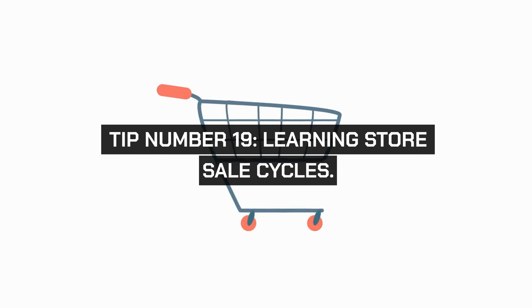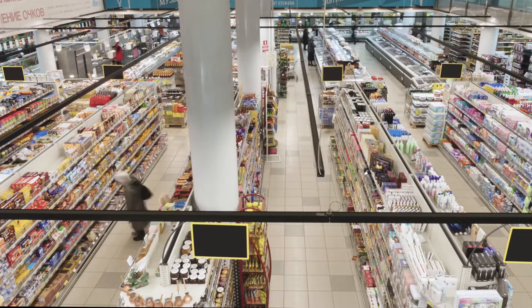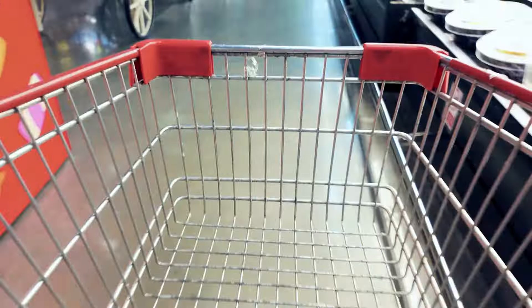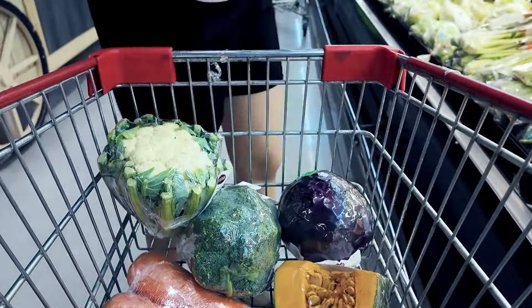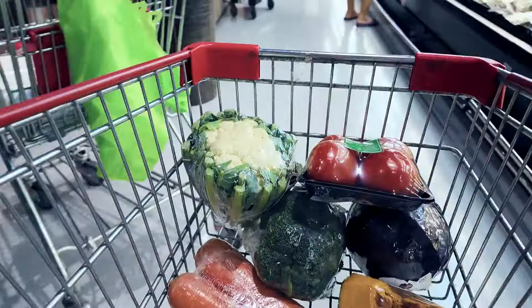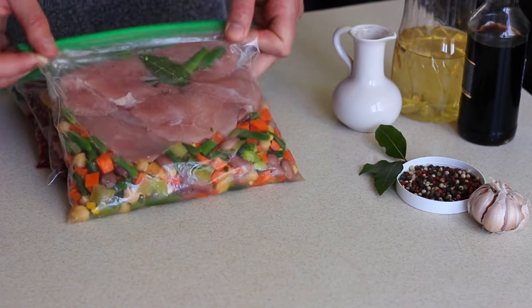Tip number nineteen: learning store sales cycles. Each grocery store has its own cycle for sales and promotions. By understanding these cycles, you can plan your shopping trips around when items will be at their lowest prices. This might mean stocking up on non-perishables or freezer items during big sale events.